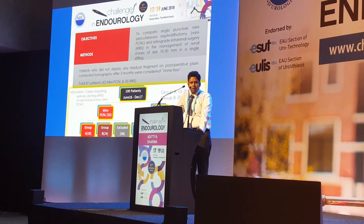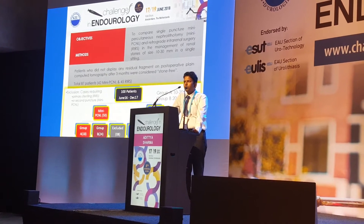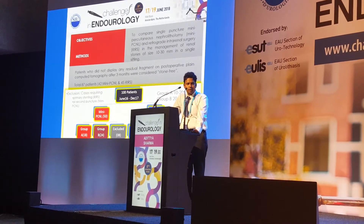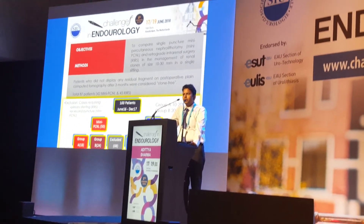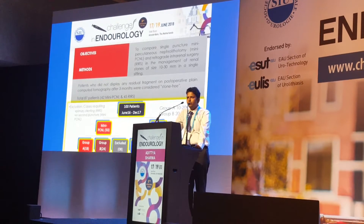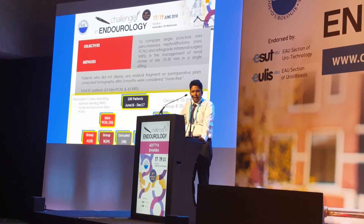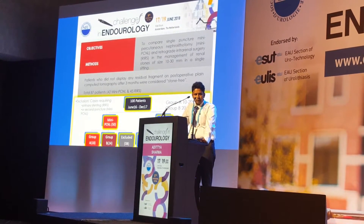Cases in mini-PCNL where an additional puncture was required were excluded, as the selection criterion was single puncture. RIRS cases requiring primary stenting where the ureter was tight and the procedure could not be completed in the first setting were also excluded. In total, 5 cases were excluded from the RIRS group and 1 case from the mini-PCNL group.